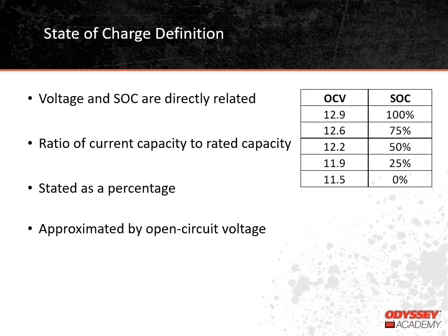First, we'll talk about what state of charge means. A lot of people think that if a 12-volt battery has a voltage of 12 volts, it's fully charged, and if it has a voltage of 0 volts, it's fully discharged. That is not the case at all, but voltage and state of charge are related — the scale just doesn't go from 12 to 0. When we talk about state of charge, we are really comparing how much battery capacity the battery has at the moment compared to the battery's rated capacity. For example, if a 100-amp-hour battery has 75 amp-hours remaining, then the battery is at a 75% state of charge. We can estimate state of charge by measuring the battery's open-circuit voltage, which we'll go into more detail about a little later.